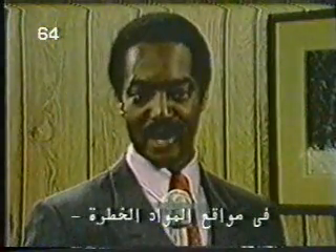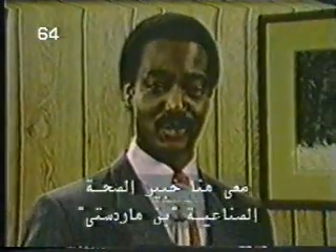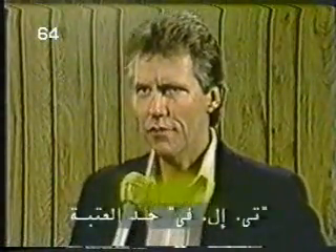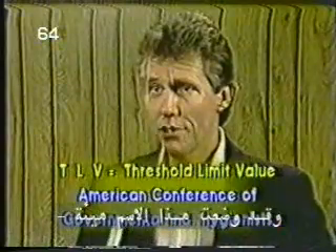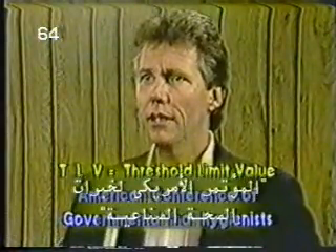In the field of hazardous materials, they speak in acronyms like TLVs and PELs. I'm here with industrial hygienist Ben Hardesty, who can translate for us. Ben, just what is meant by TLV? TLV stands for Threshold Limit Value. It was coined by an organization called the ACGIH, which stands for American Conference of Governmental Industrial Hygienists.